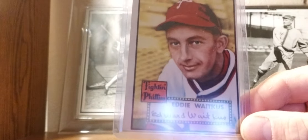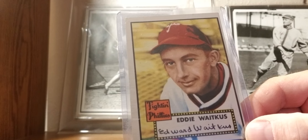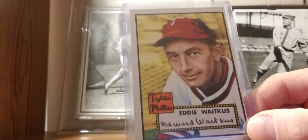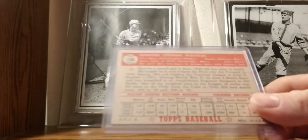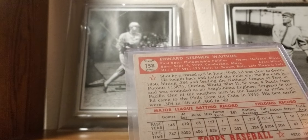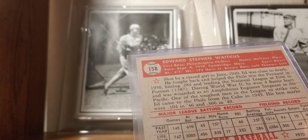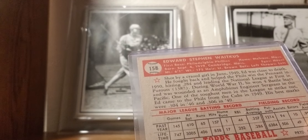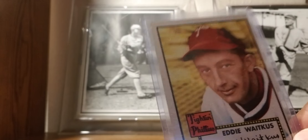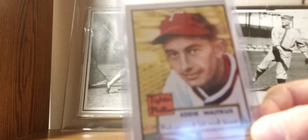1952 Topps: Eddie Waitkus of the Philadelphia Phillies. If you don't know who Eddie Waitkus is, he's basically the inspiration behind the movie The Natural. On the back it says: 'Shot by a crazed girl in June of 1949, Eddie was close to death in the toughest comeback and helped the Phillies win the pennant in 1950.' Kind of a cool card to have in my collection.